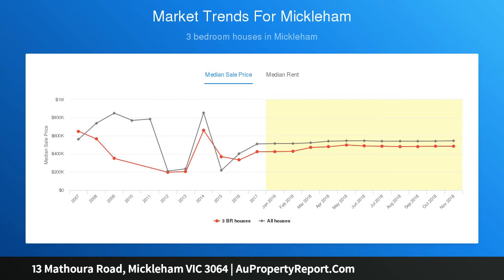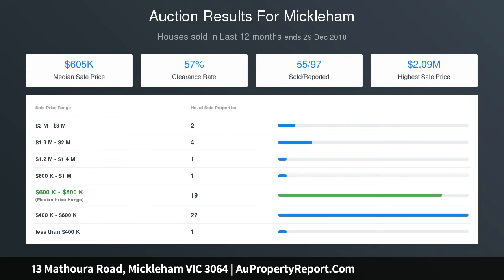More new homes and house and land packages are available in Wallan, Craigieburn, Mickelton, Mernda, Doreen, Greenvale and Corcalo.